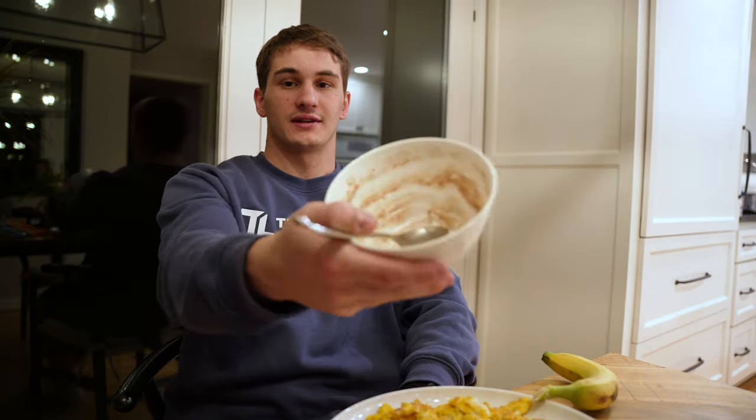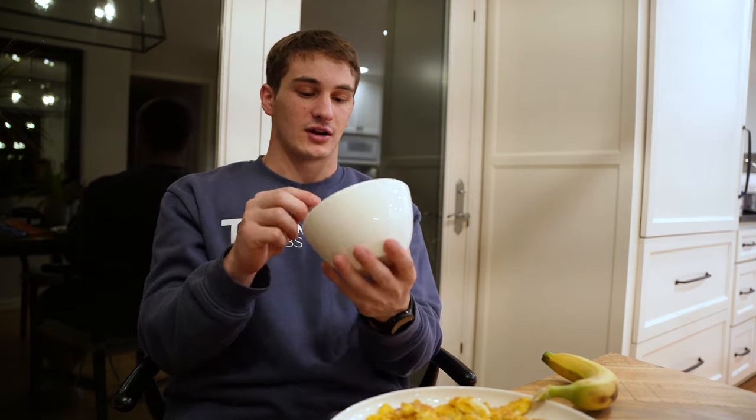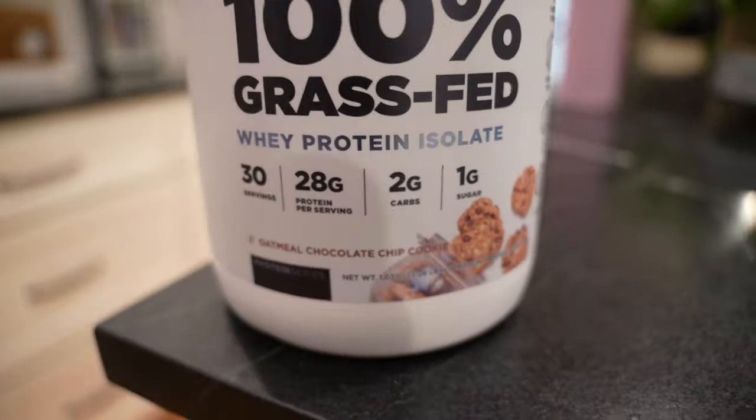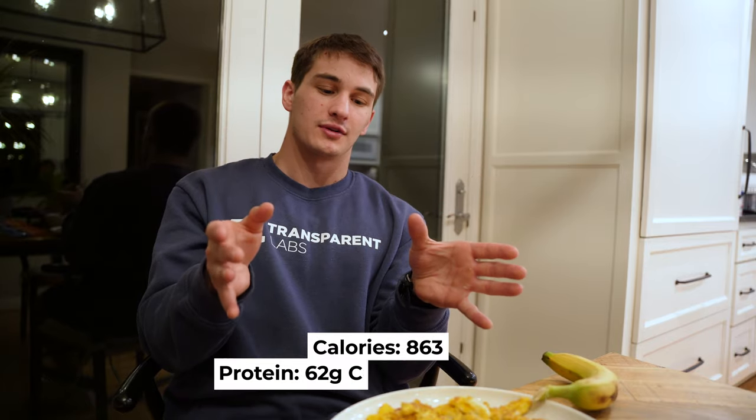We also have a banana. Some of you guys know I switched from apples in the morning to a banana because apples are more expensive — that's literally the only reason. I also have oatmeal: half a cup mixed with a full scoop of whey protein by Transparent Labs. That is breakfast — total calories and macros will be on the screen.